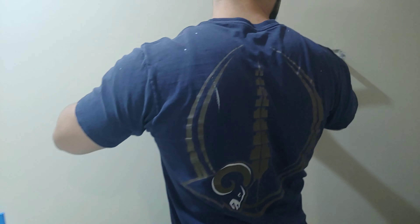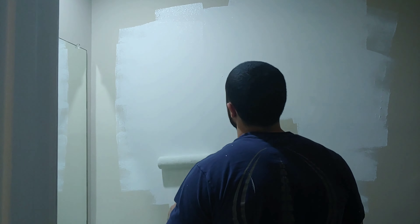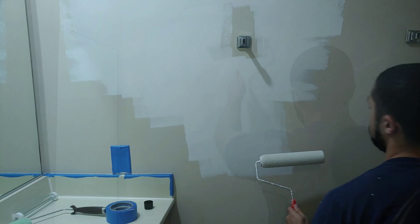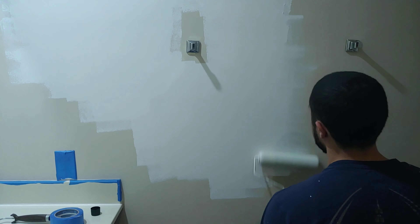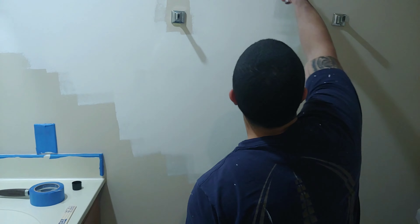We started prepping the walls to paint by removing all the hardware, since we were going to replace it anyway. We tested out the paint first to see if we would like it — even though it was just a white color, we wanted to see what it would look like — and then we finished removing those little knobs from the wall.